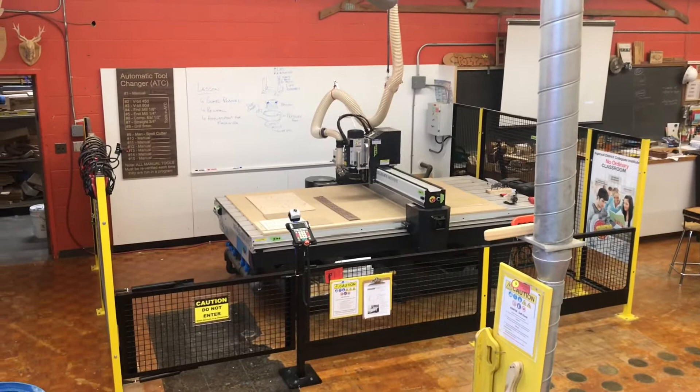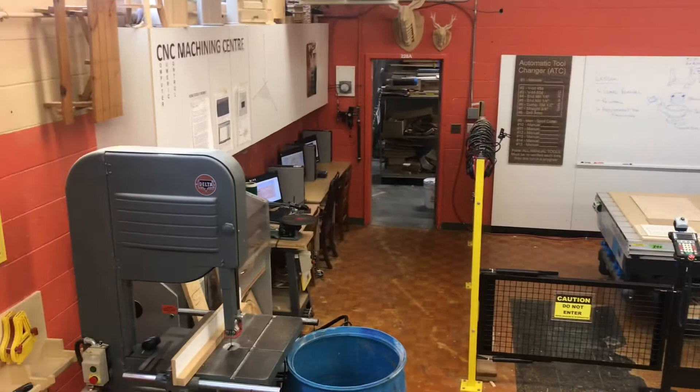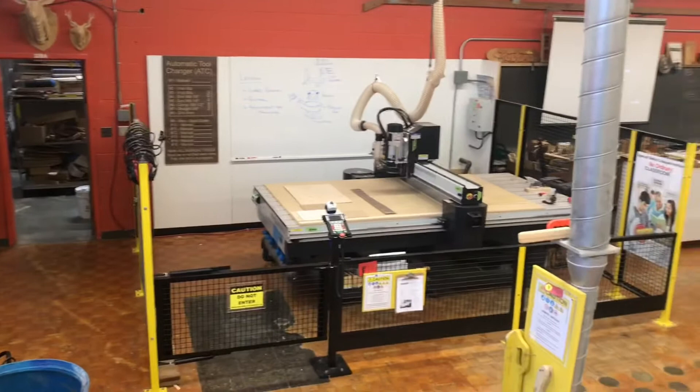Computer numeric control, or CNC machining, has revolutionized every industry, whether wood, metal, or plastic. Here at Ingersoll District Collegiate, we're working hard to equip students with not only the skills they need for traditional skilled trades, but also advanced machining. We have our design center here that is equipping students of all levels for all career paths, giving them the opportunity to create, code, and operate advanced machining.